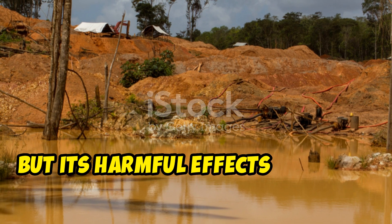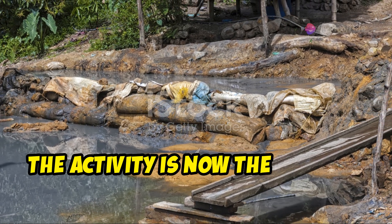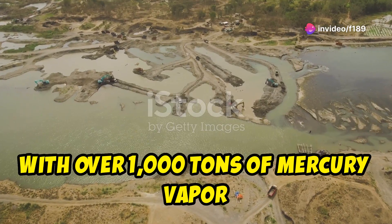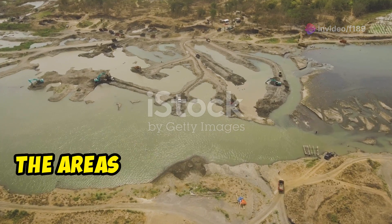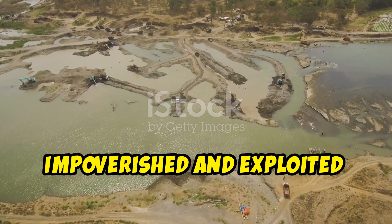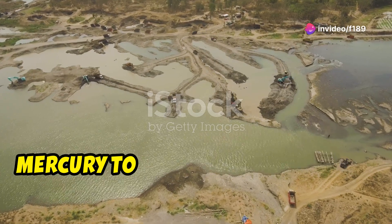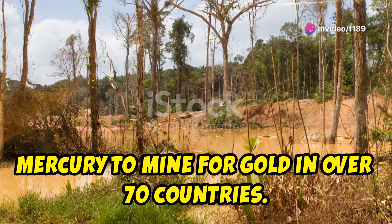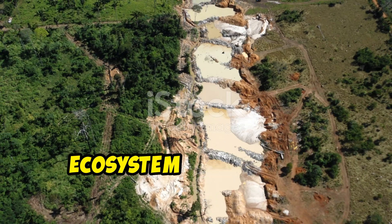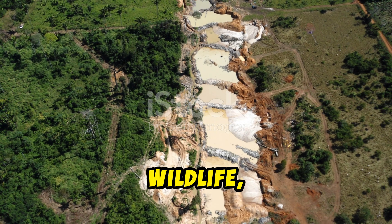But its harmful effects have not diminished. According to a 2018 paper, the activity is now the largest source of mercury pollution on Earth, with over 1,000 tonnes of mercury vapour released annually. Furthermore, the areas where such separation methods are still practised include many impoverished and exploited communities. An estimated 10–19 million people use mercury to mine for gold in over 70 countries. The vaporised mercury not only impacts the health of the miners, but also the ecosystem through the contamination of water sources, soil, wildlife, and food.